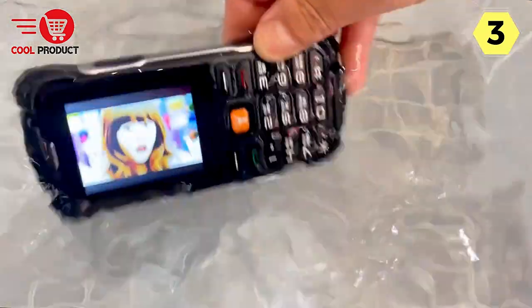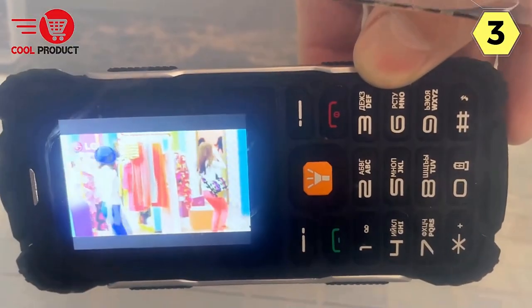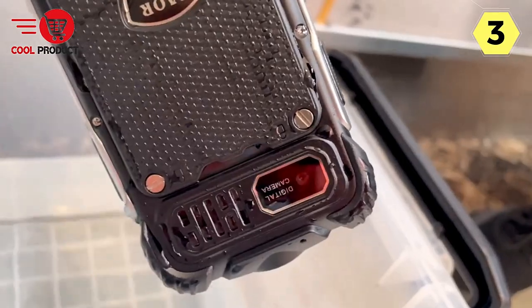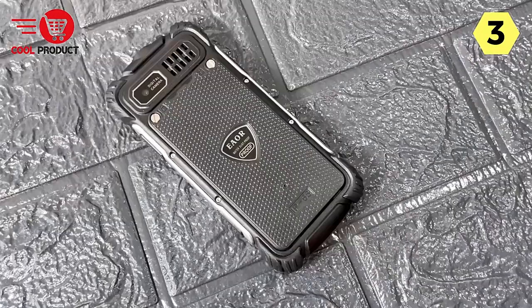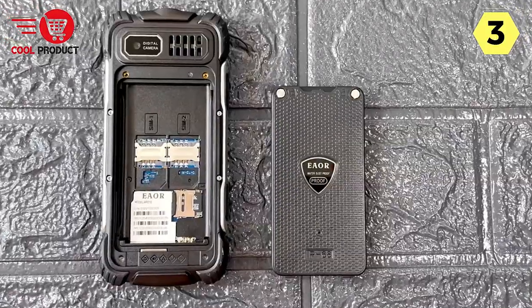Crystal Clear Audio. One of the standout features of the Happy Hear Rugged Feature Phone is its impressive frequency response, spanning from 20 Hz to 20 kHz. This means you can expect a wide range of audio frequencies to be faithfully reproduced, resulting in clear and detailed sound. Whether you're making calls, listening to music, or watching videos, this phone ensures that your audio experience is top-notch.